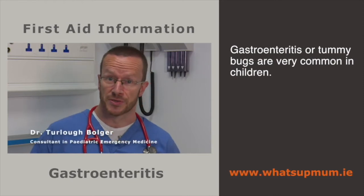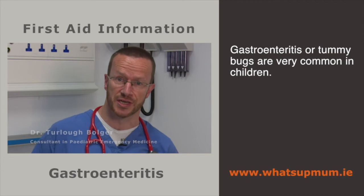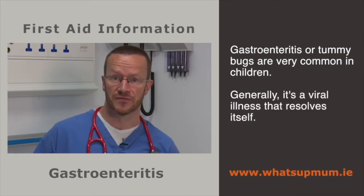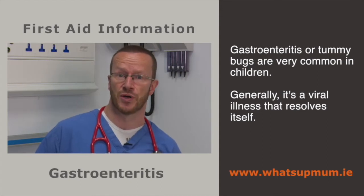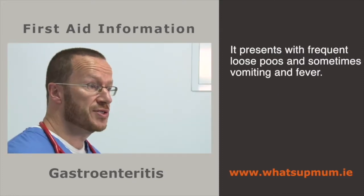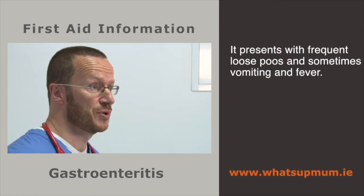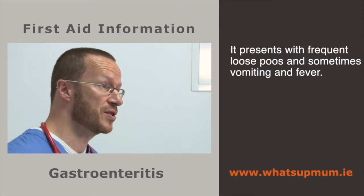Gastroenteritis or tummy bugs are a very common problem for children — one of the commonest things we see in the emergency department. Generally, it's a viral illness that is self-limiting and resolves itself without any treatment, but we want to tell you when to worry and when to seek medical help. Children present with lots of frequent loose stools, sometimes associated with fever and sometimes associated with vomiting.